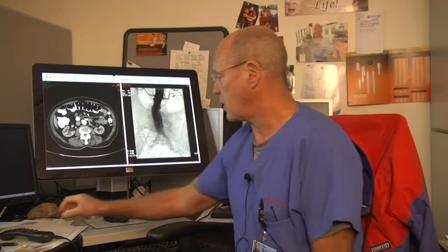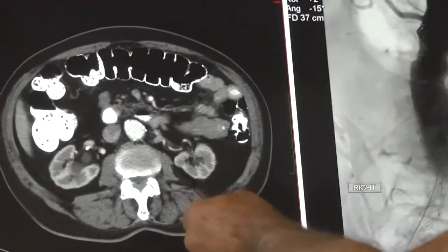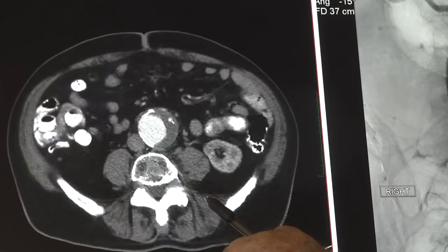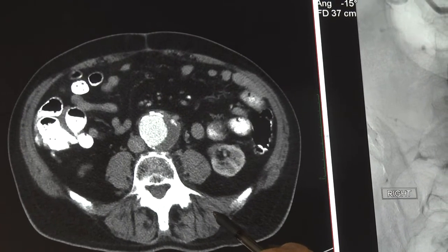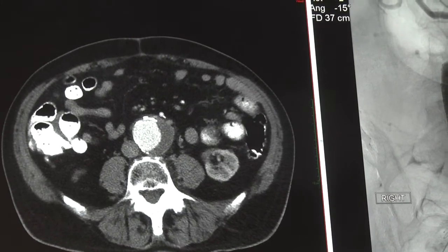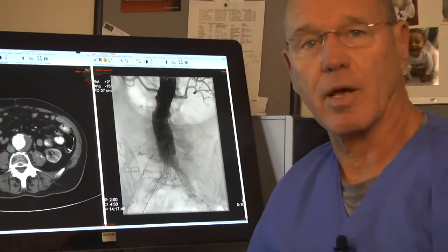The images I have today show the normal appearing aorta here, normal size, and as we come down, you can see the increase in the diameter. The white area is the flowing blood, and the darker area represents blood clot within the aneurysm. If this major artery is to rupture, it is a life-threatening event.